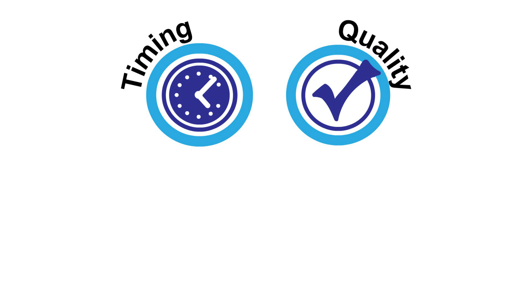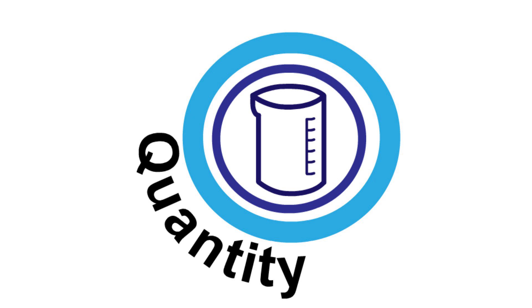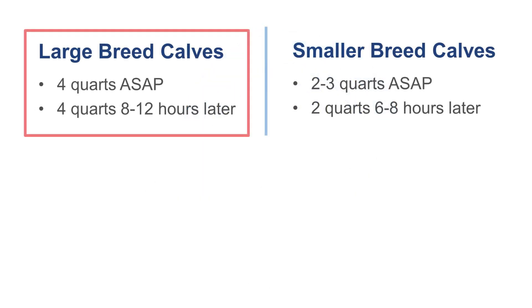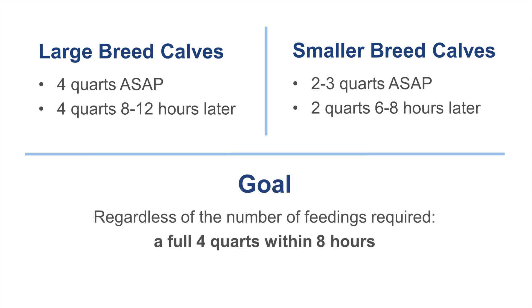In addition to quality, the quantity of colostrum fed to calves can affect its benefits as well. Following birth, a calf should be fed approximately 12% of its birth weight. Typically, with the average Holstein calf weighing between 80 to 100 pounds, this is about 4 quarts. Holstein calves should get 4 quarts as soon as possible after birth, and an additional 4 quarts 8 to 12 hours later. Regardless of the number of feedings required, a full 4 quarts should be consumed within 8 hours after birth.